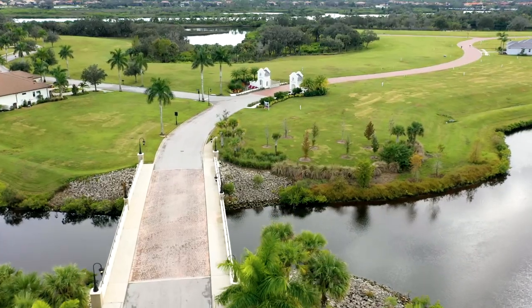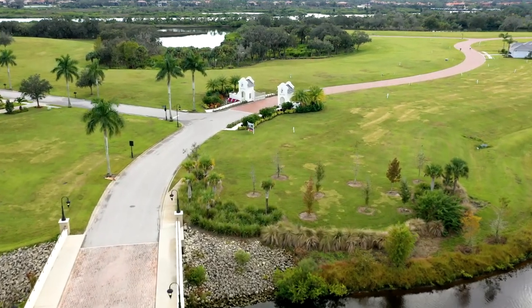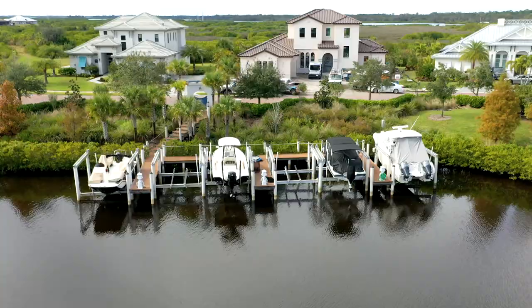Hi, I'm Camille, a community representative at The Islands. If you're looking for the perfect place to call home, The Islands is the most unique community on Florida's west coast.